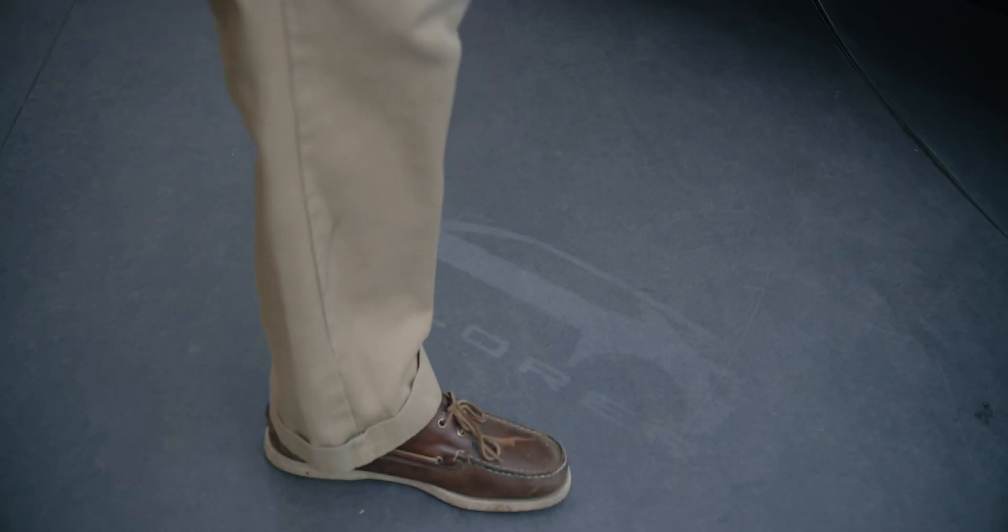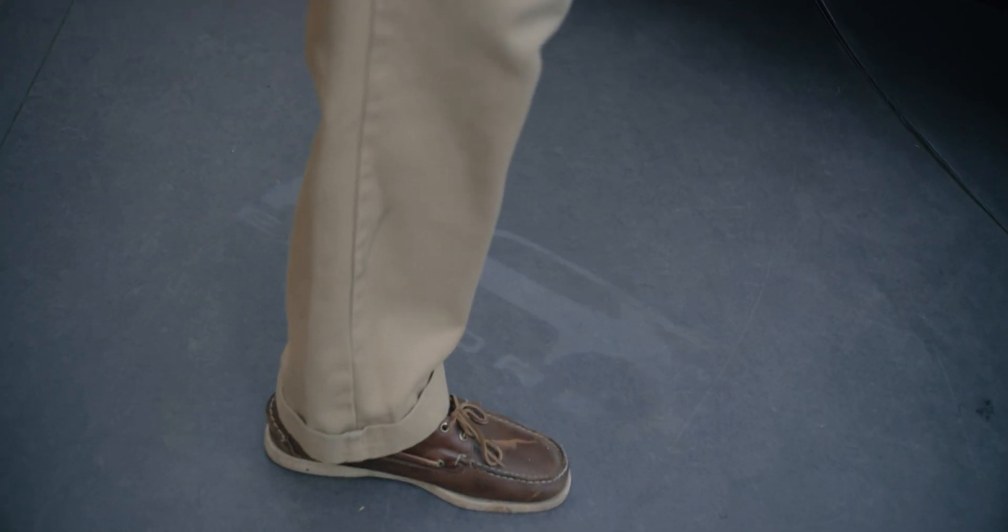I understand there are puddle lights on the vehicle as well, which are quite unique. Yes, the puddle lights are really impressive — it keeps people's emotions engaged and it's nice, you can appreciate it.